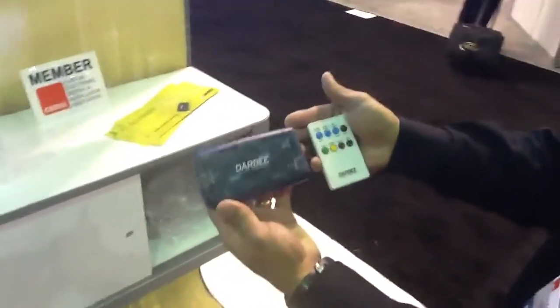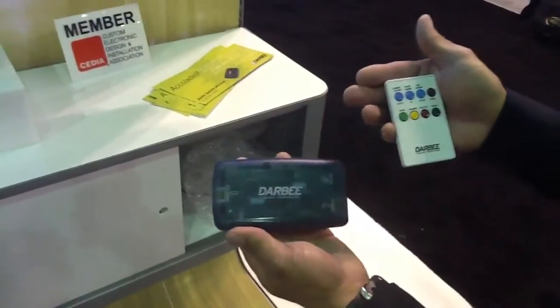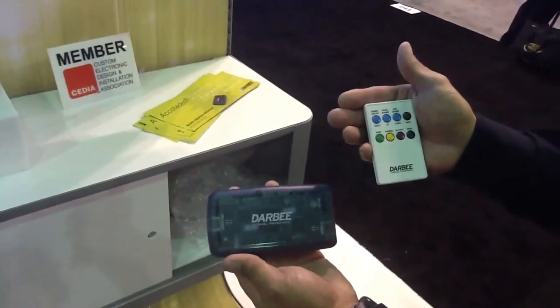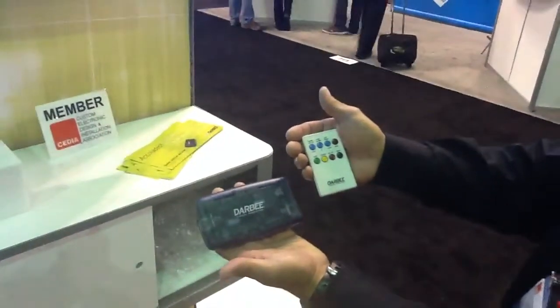Here's the Darblet and the remote control. The Darblet has a series of function buttons as well as the remote control for radio-frequency infrared control.